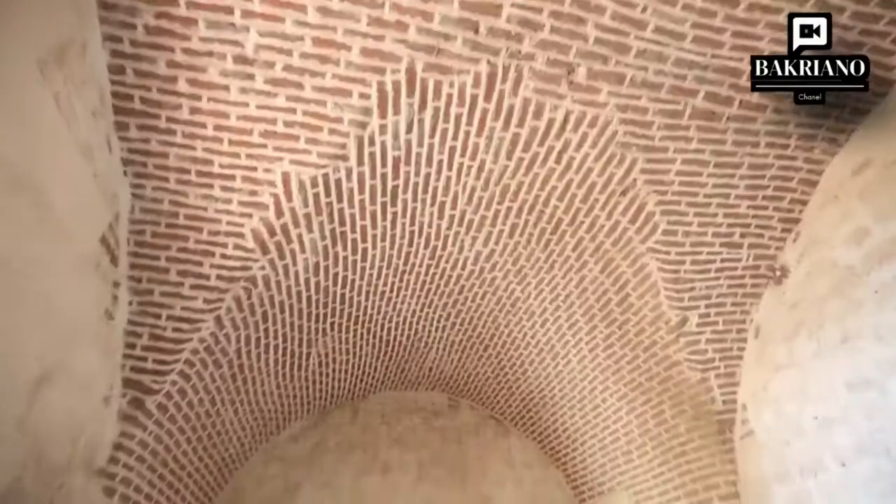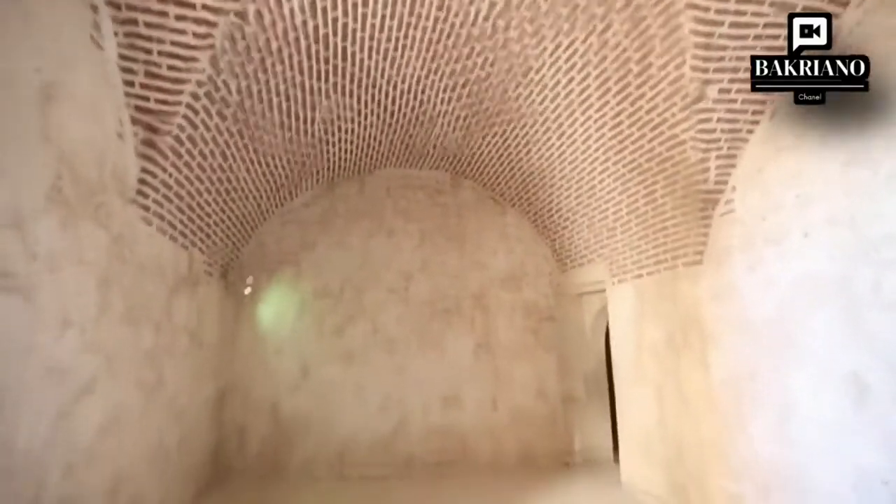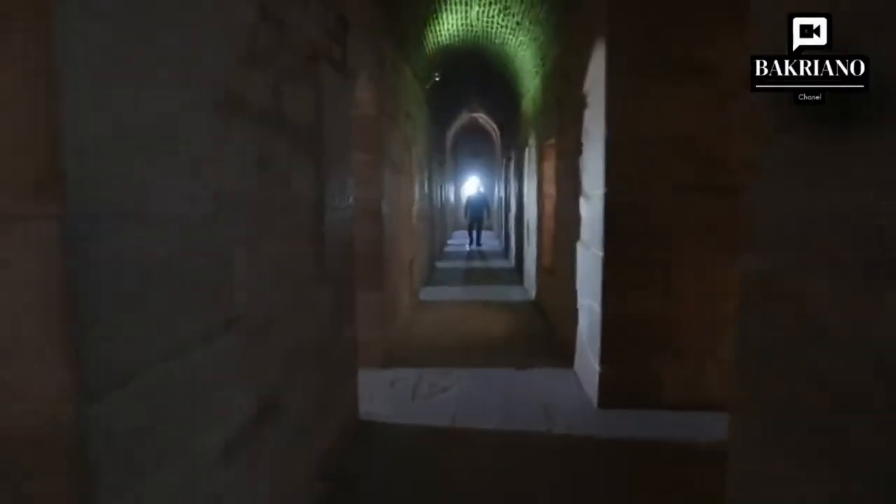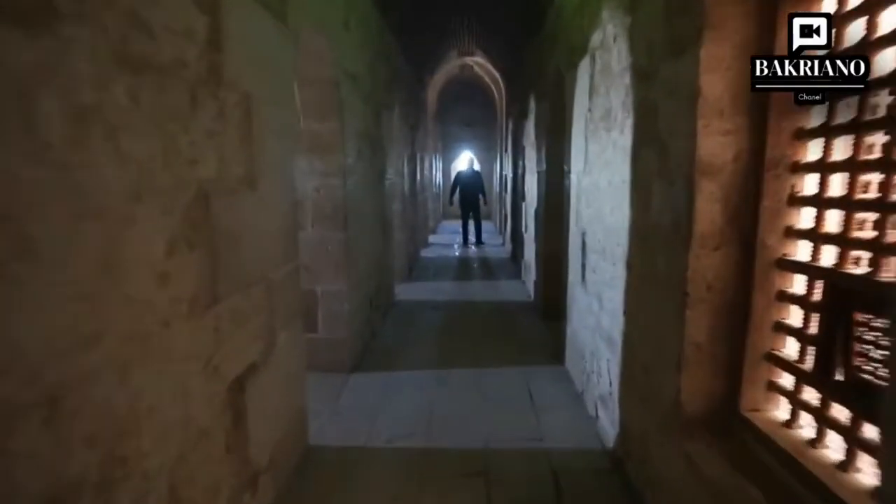The castle consists of two floors. The first floor includes the mosque and defensive corridors for the soldiers. The second floor contains the rooms and halls of the Sultan and the leaders, as well as a mill and a bakery.